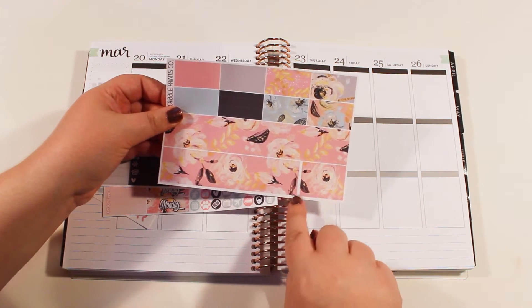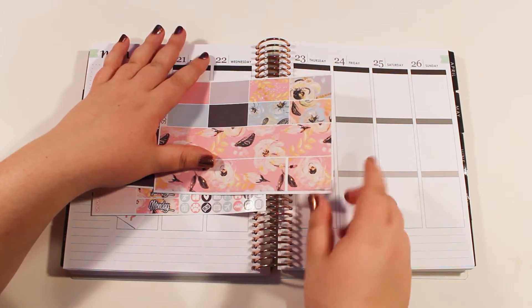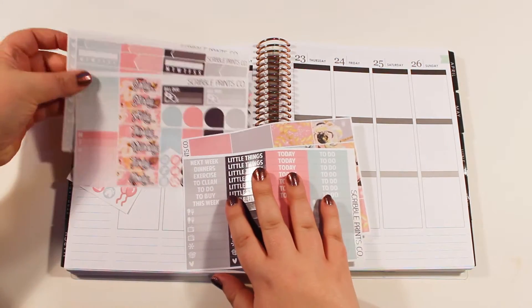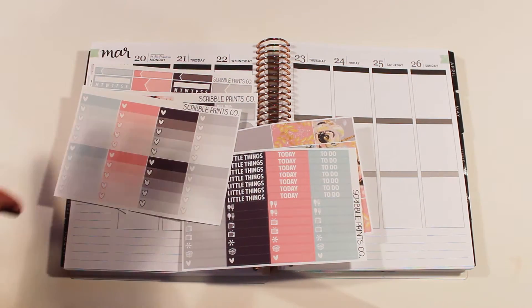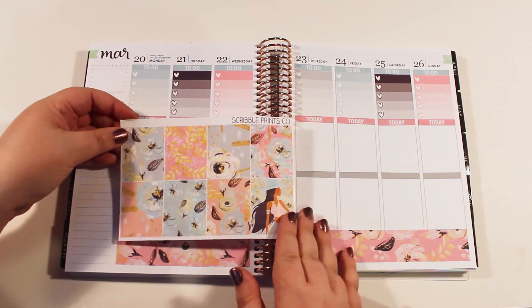You have big strips for the bottom and then little cut strips to go in your boxes. So as always, I'm going to start out by putting my bottom washi down as well as my headers and my checklists, and then I will be back and we will start all of the planning fun. Alrighty, so we're ready to start the fun with the full boxes.